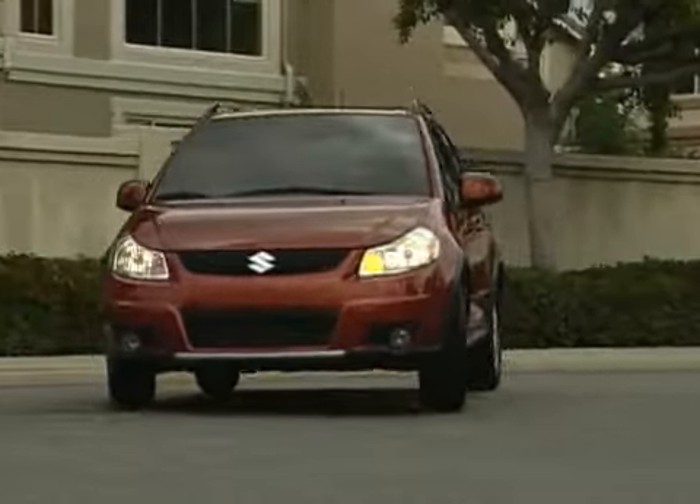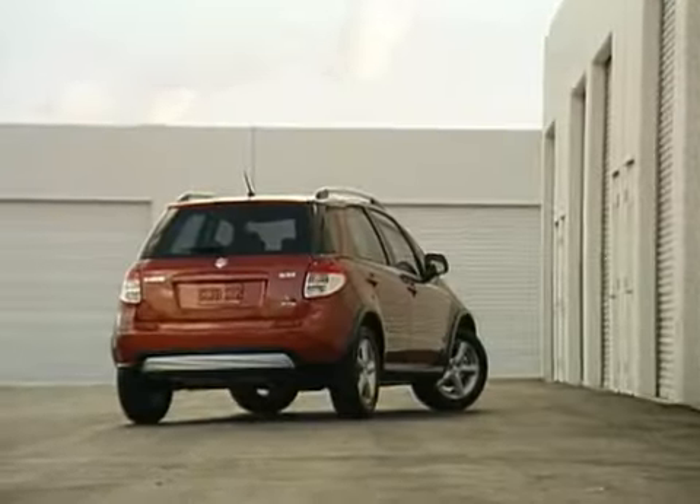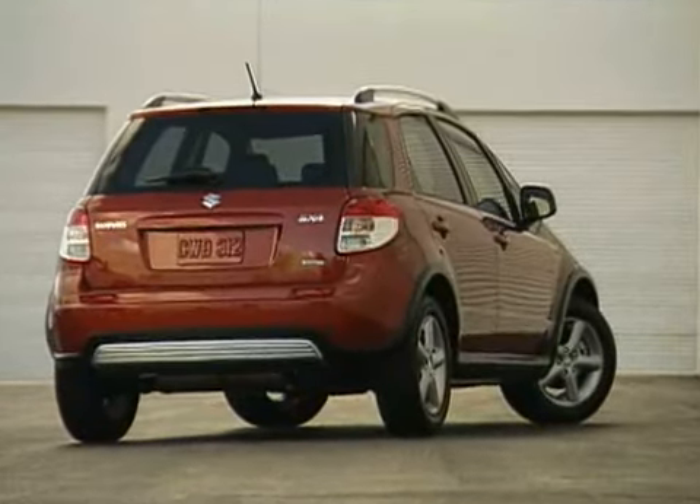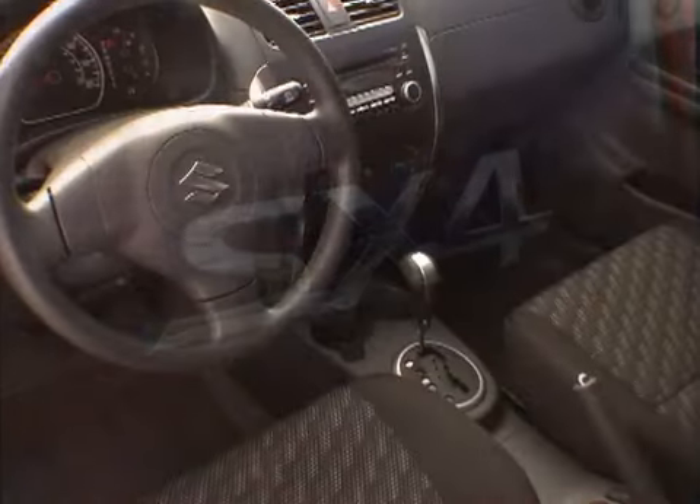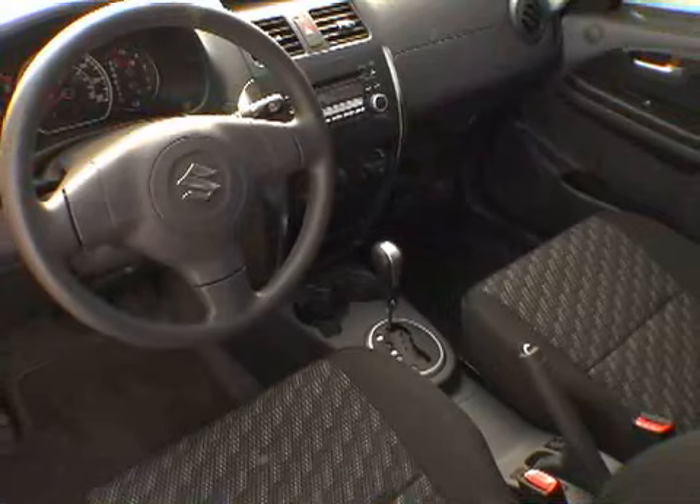As the least expensive all-wheel drive vehicle on the market, the new 2007 Suzuki SX4 puts its own unique spin on the affordable hatchback. And although it's a little light on frills, the SX4 is roomy, comfortable, and more charming than we expected.